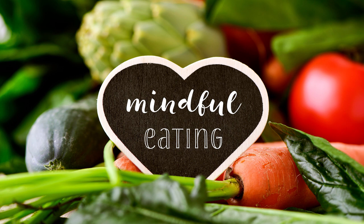When you're ready, swallow this bite of food. Follow its path from your mouth down your throat and into your stomach. Observe if you can still sense the flavor or essence of the food in your mouth.